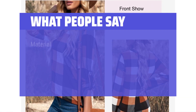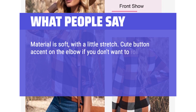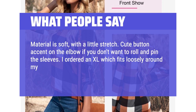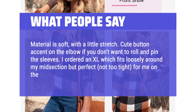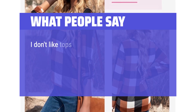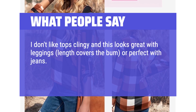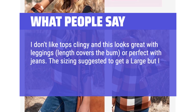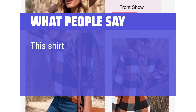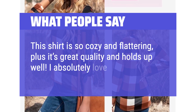What People Say: Material is soft, with a little stretch. Cute button accent on the elbow if you don't want to roll and pin the sleeves. I ordered an XL which fits loosely around my midsection but perfect, not too tight, for me on the bust area — 38DD for reference. I don't like tops clingy and this looks great with leggings; length covers the bum, or perfect with jeans. The sizing suggested to get a large but I decided on the XL — so pleased. This shirt is so cozy and flattering, plus it's great quality and holds up well. I absolutely love it.